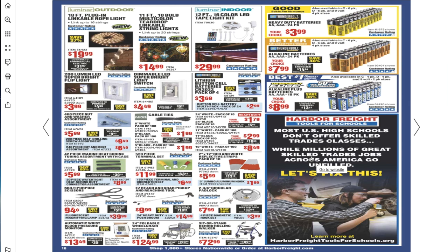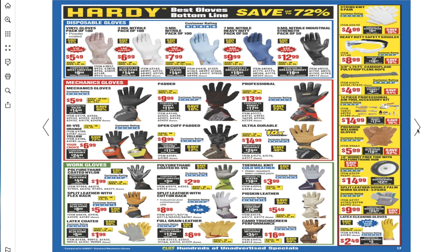Most US high schools don't offer skilled trades classes while millions of skilled trade jobs across America go unfilled. Harbor Freight wants to fix this — learn more at HarborFreightToolsForSchools.org.